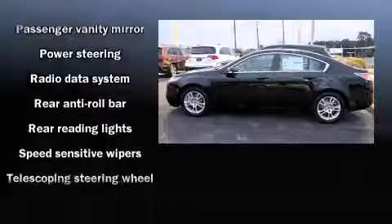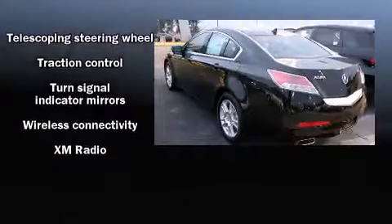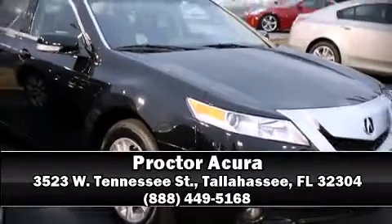Acura also prioritized safety and security by including dual front impact airbags, a security system, and four-wheel disc brakes with ABS. Please don't hesitate to give us a call.